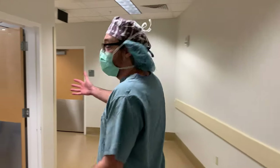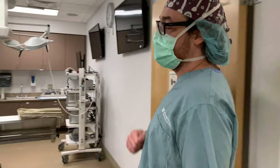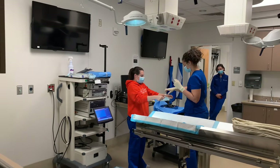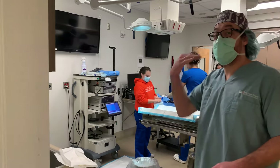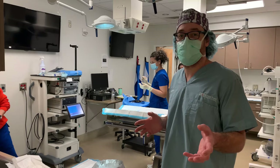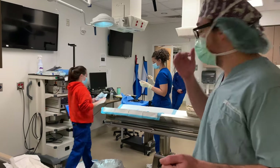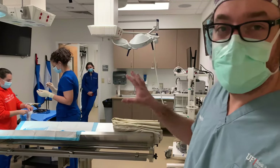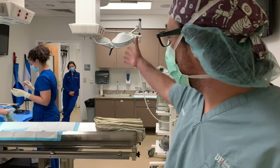This is our endoscopy suite, where our internal medicine service performs flexible endoscopy. Those are the cameras we can insert into the stomach or rectum to look around and address disease from that approach. They also look up into the nose and the airways, so this room is specifically for that and they have their own dedicated area and scope equipment.